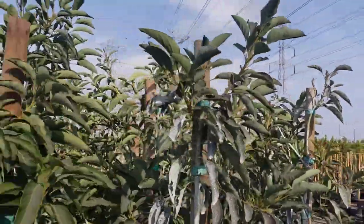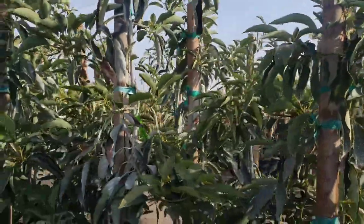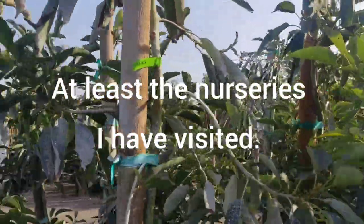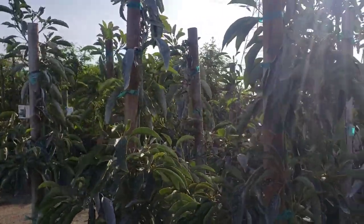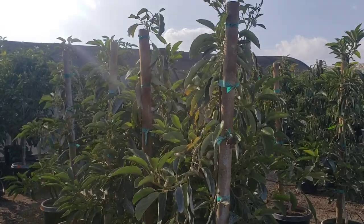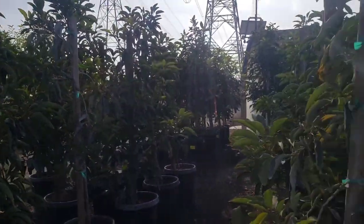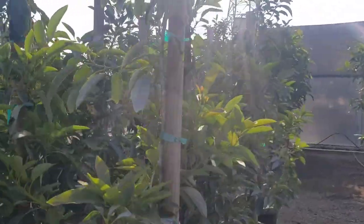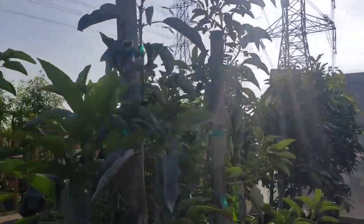They have quite a few Lamb Hass available for purchase, and like I said before in my prior videos, I think this is probably the best place to buy a 15-gallon avocado tree. Garden View Nursery is in Arendelle, California. They loaded up on their Lamb Hass — they're beautiful and the trees are really big.